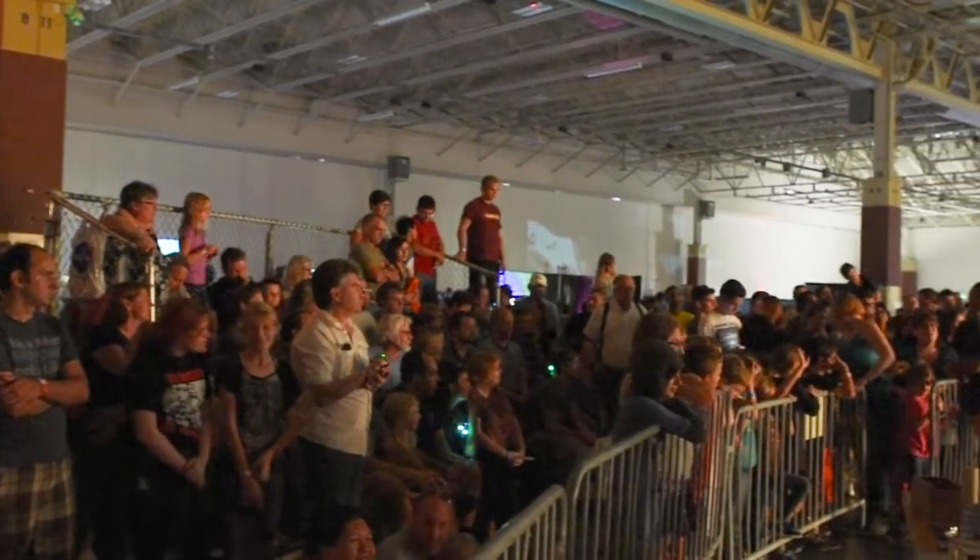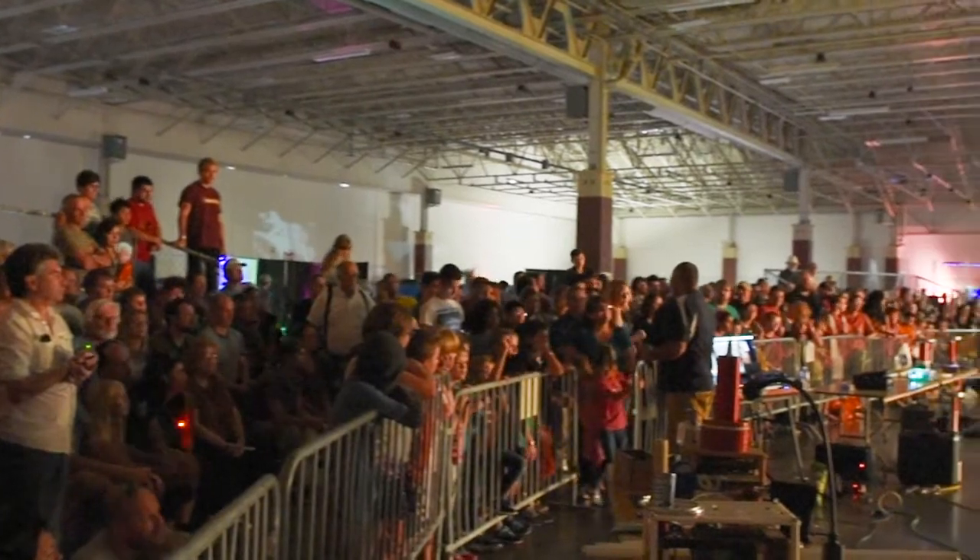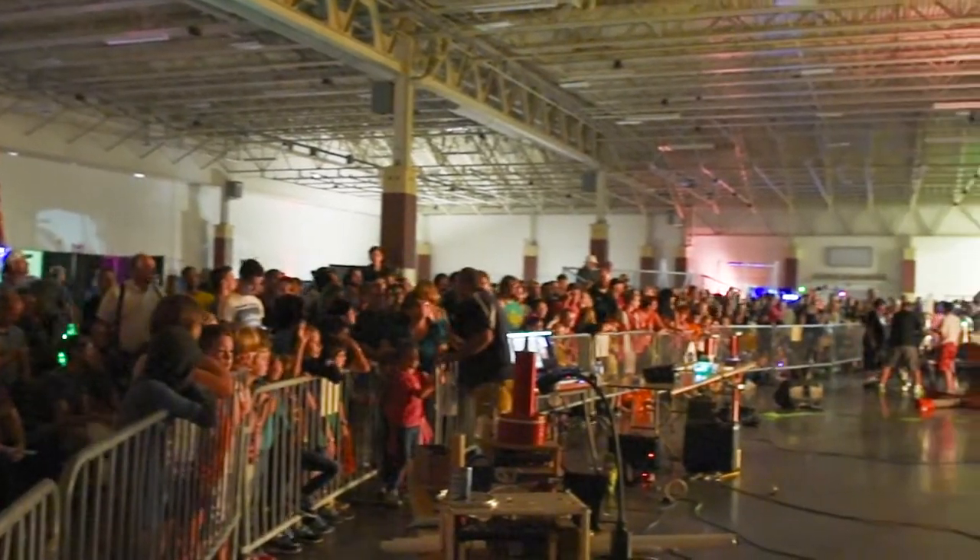On our largest coil back here, when we hit the switch we're throwing more power than an entire city block on a hot summer day. We run somewhere between 15 and 20,000 watts.